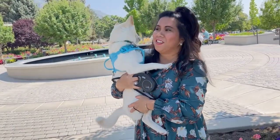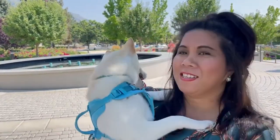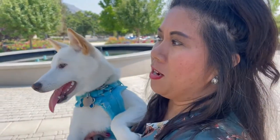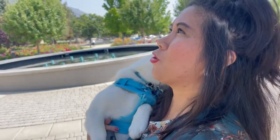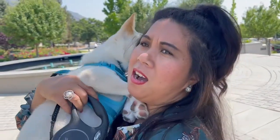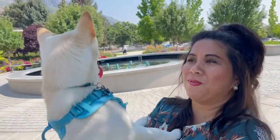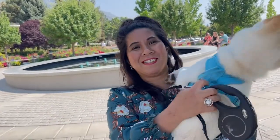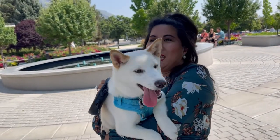I am here on the grounds of the Provo Temple with Dio. Smile for the camera! I don't want to go near the door because I don't want him to make a mess there — we don't want to get in trouble. But we're just hanging out here. It's really hot, but we will eventually finish this vlog. He's really disruptive; I cannot focus when he's around me because he's very playful.